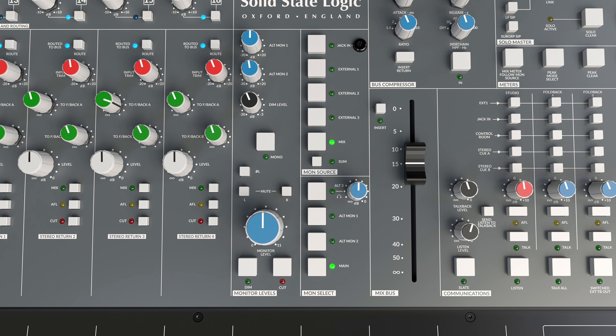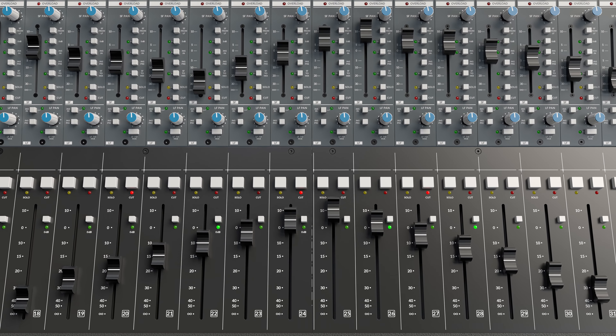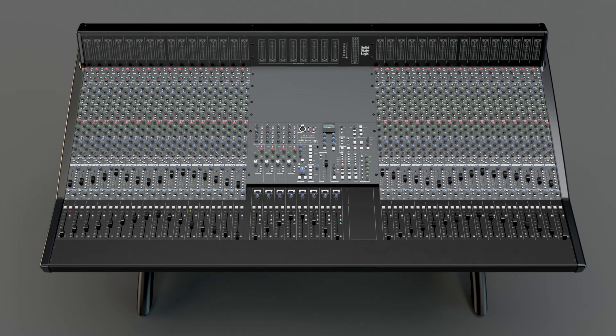The circuit for the inline paths is novel in that it has an insert point in both the small fader path and in the large fader path. This makes it very flexible when you've got a lot of inputs that you want to mix down and a lot of processing that you want to add into those mixes.